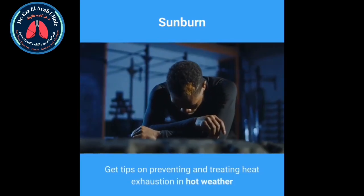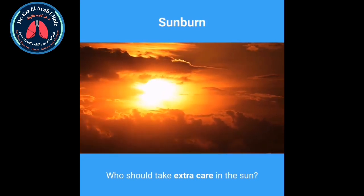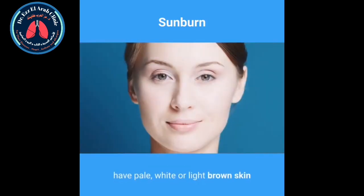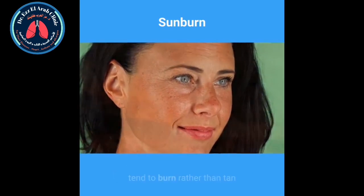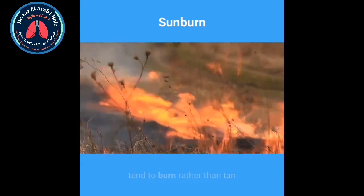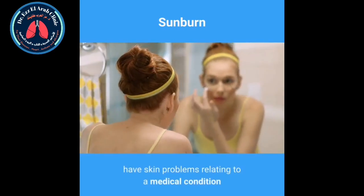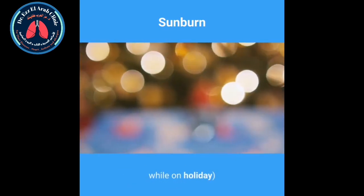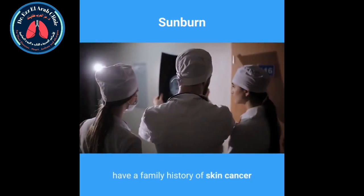Get tips on preventing and treating heat exhaustion in hot weather. Who should take extra care in the sun? You should take extra care if you: have pale, white or light brown skin; have freckles or red or fair hair; tend to burn rather than tan; have many moles; have skin problems relating to a medical condition; are only exposed to intense sun occasionally, for example while on holiday; are in a hot country where the sun is particularly intense; or have a family history of skin cancer.